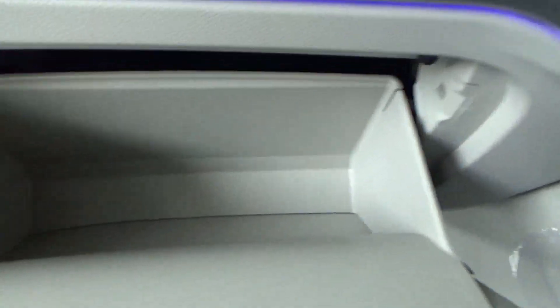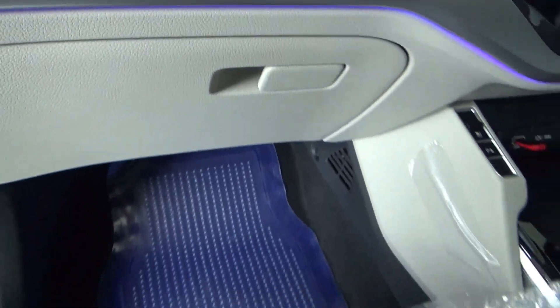Down below is a good-sized glove box. This has ambient lighting.